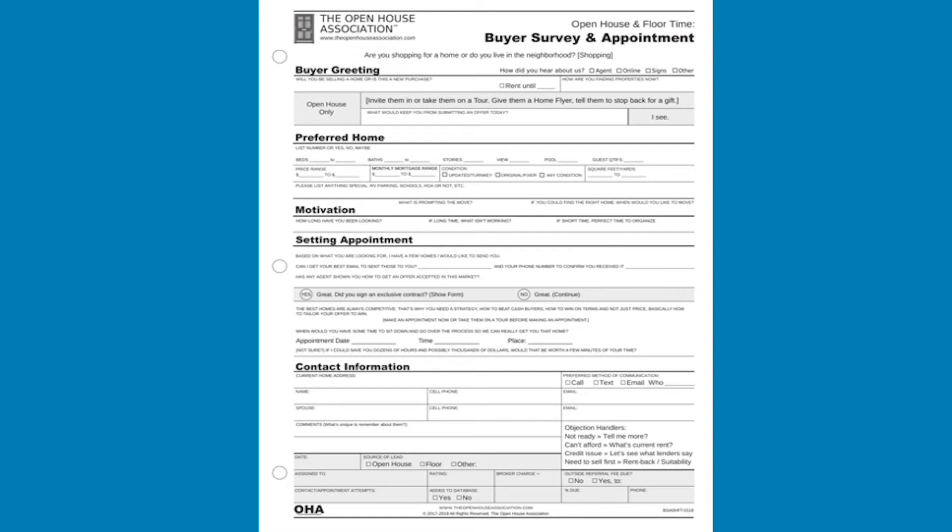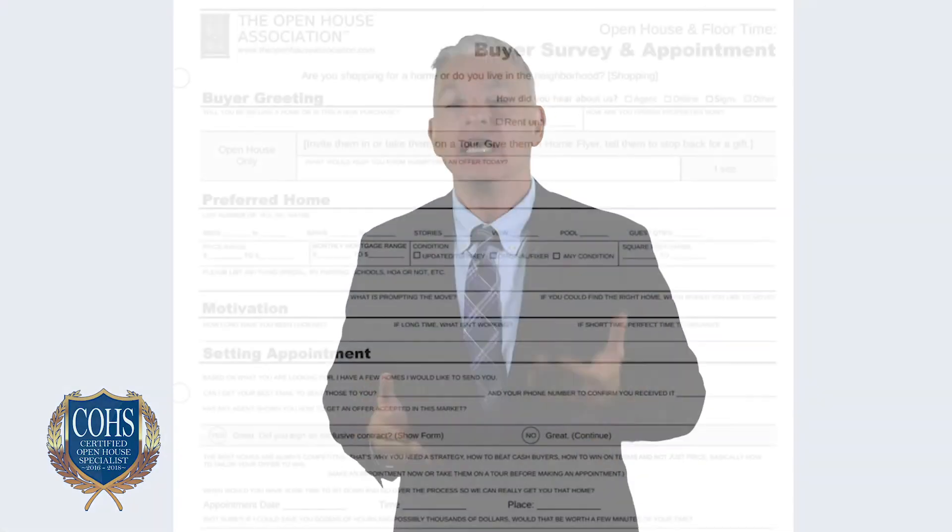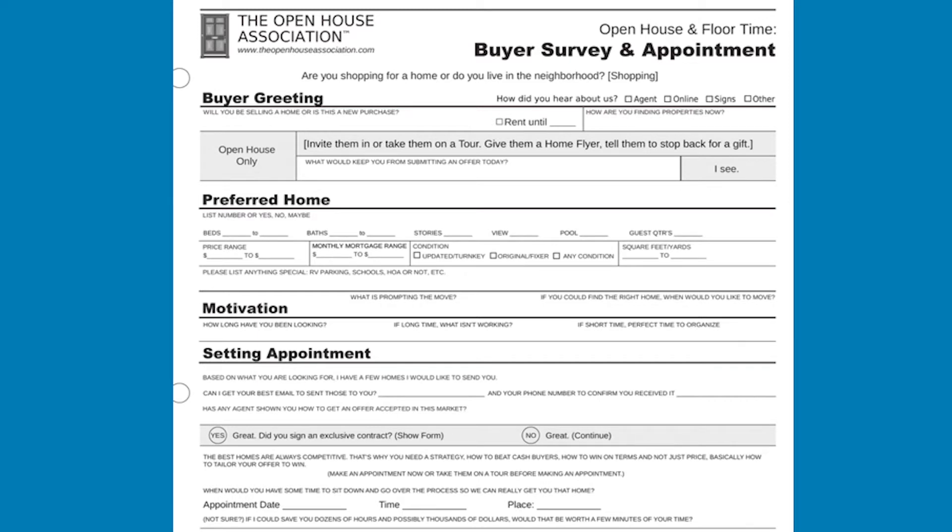Imagine walking into an open house and being greeted by an agent who knows exactly what they want to ask you, directs you through the home preview, and then goes straight to the heart of why you're out shopping. Real buyers are relieved to find someone who knows what they are doing. When you can, practice the script. Be prepared to have guests finally exhale when they realize they're in good hands with you. This form is intended to be the first pitch at the hosted home, confirm if they are available for representation, and lead them to an appointment as a natural result of your interaction.